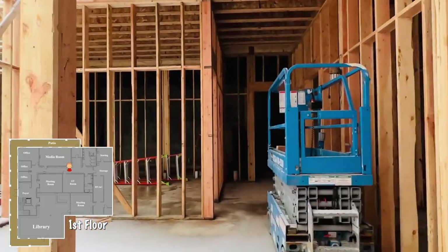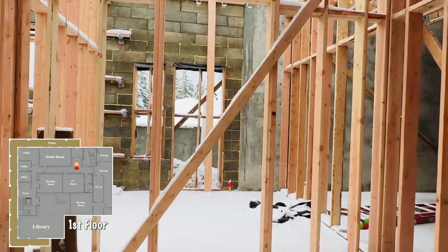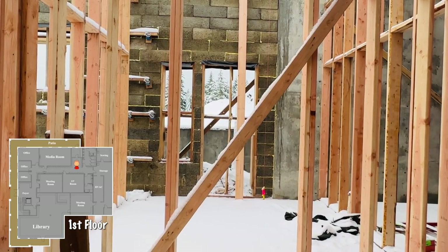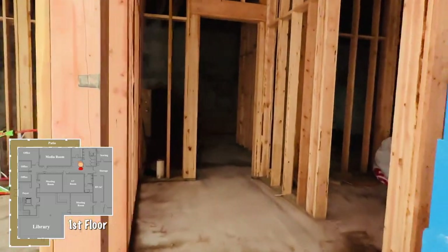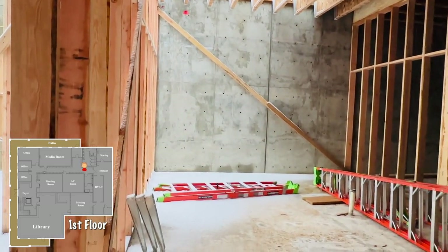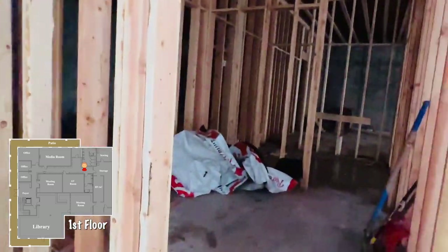The opening coming up on my left here is the vestibule. This is an exit and entrance that will likely be used just by the resident community and not by our guests. This will be the women's washroom, and right across the way will be the men's washroom.